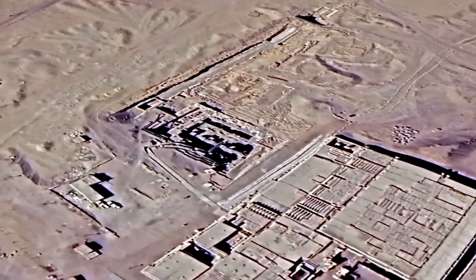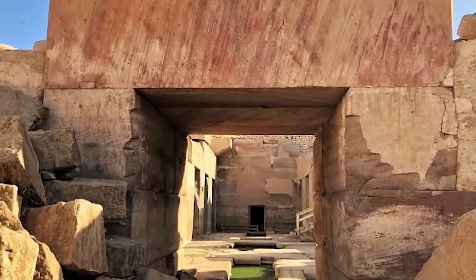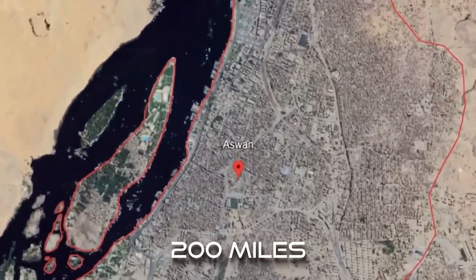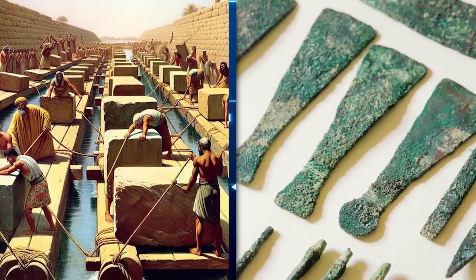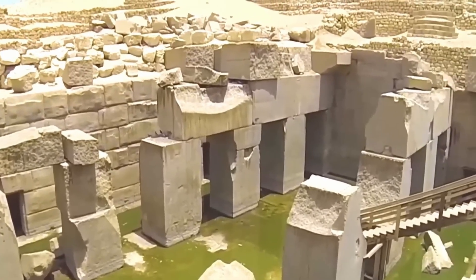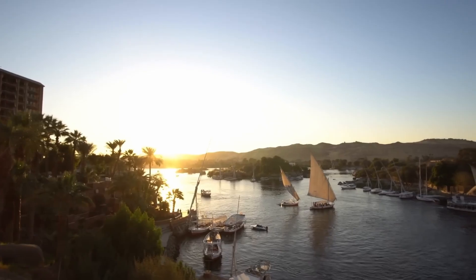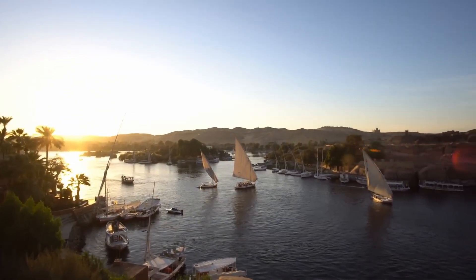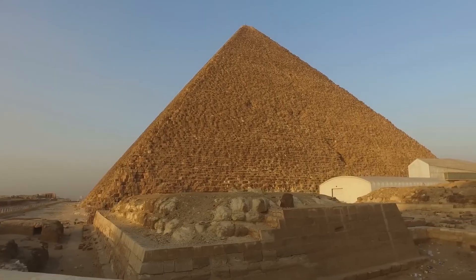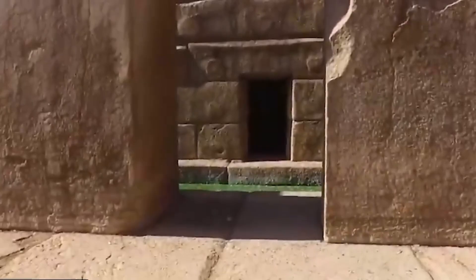This fundamental difference in design raises critical questions about its intended purpose and the cultural context in which it was built. Was it designed for a different set of rituals, perhaps connected to a belief system distinct from the well-documented Egyptian pantheon? Furthermore, the Osireion's construction employs colossal rose granite blocks, some weighing an estimated 100 tons, quarried in Aswan over 200 miles south of Abydos. While the ancient Egyptians were undeniably skilled engineers, the transportation and precise placement of such massive granite blocks in a location relatively far from the Nile presents a formidable logistical challenge.